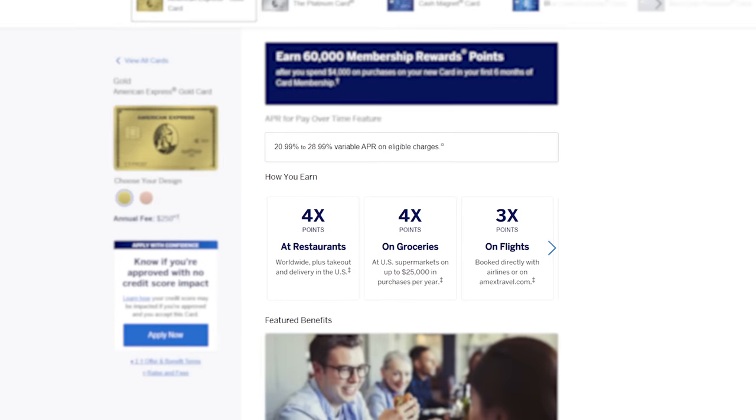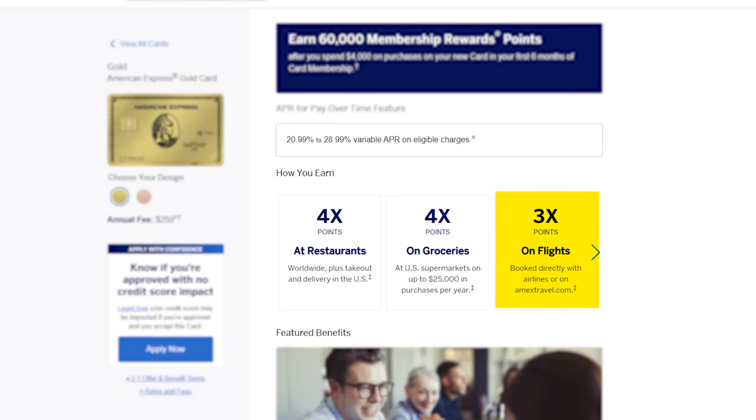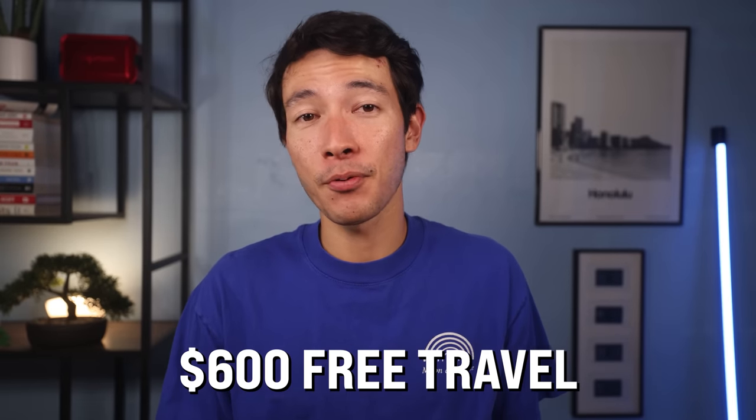The Amex Gold's credits are just as important as its reward multipliers. With the Amex Gold, you'll earn 4x on groceries up to $25,000 in purchases per year, 4x at restaurants, and 3x on flights booked through Amex Travel or directly with airlines. To this day, the Amex Gold is one of the only cards with such high reward multipliers on both restaurant and grocery spend. Right now you can earn 60,000 points after spending $4,000 within the first six months — that's $600 of free travel via the Amex Travel Portal. Personally, the Amex Gold is still the most used card in my wallet.